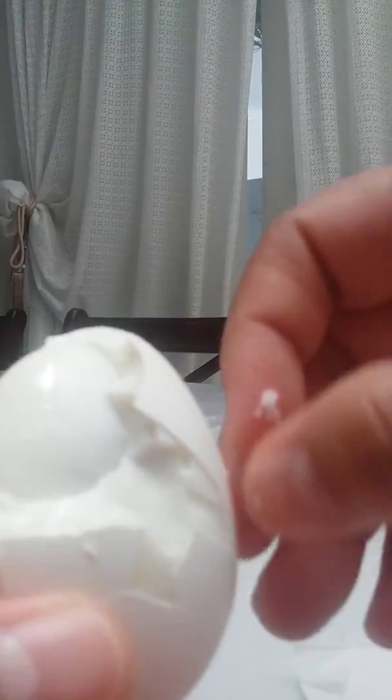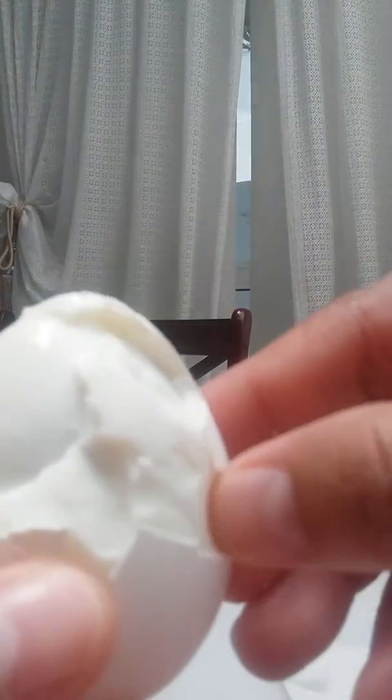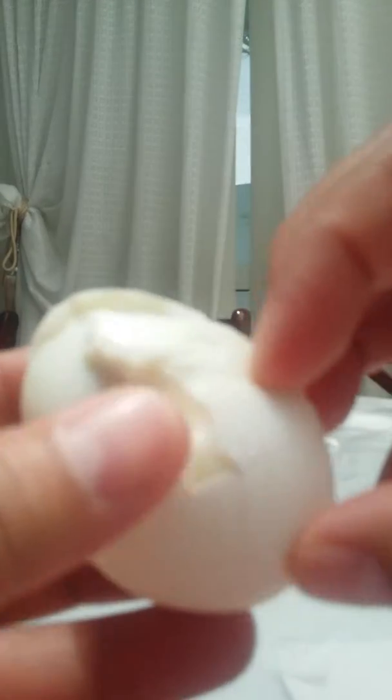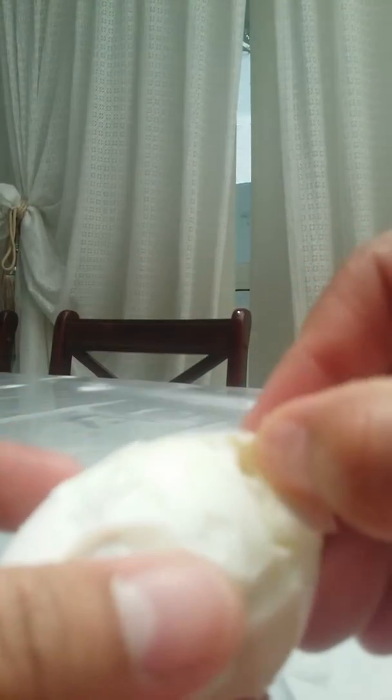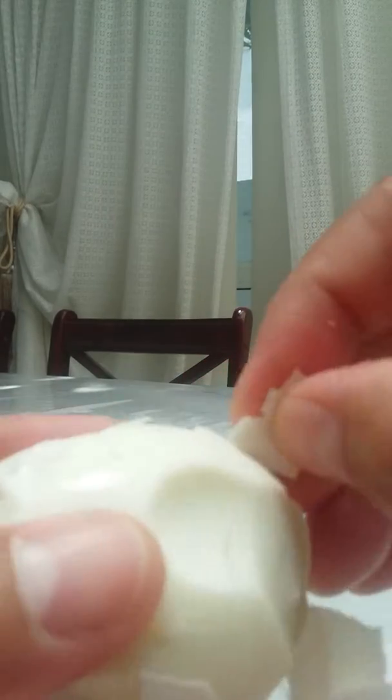Oh, my God. One egg yolk, and there is two. Two eggs. One egg yolk. Wait — see, how it's amazing. How many yolk? There is two egg yolk, I think. Yes, I think there is two egg yolk.